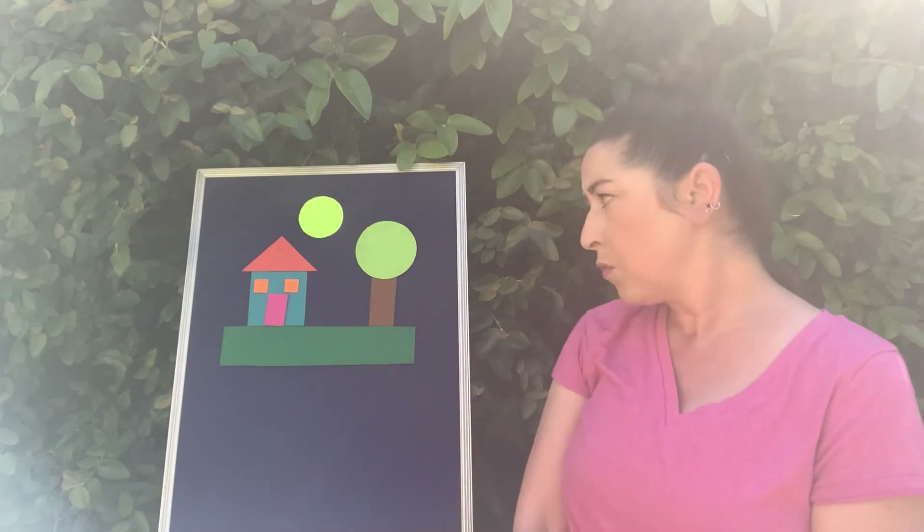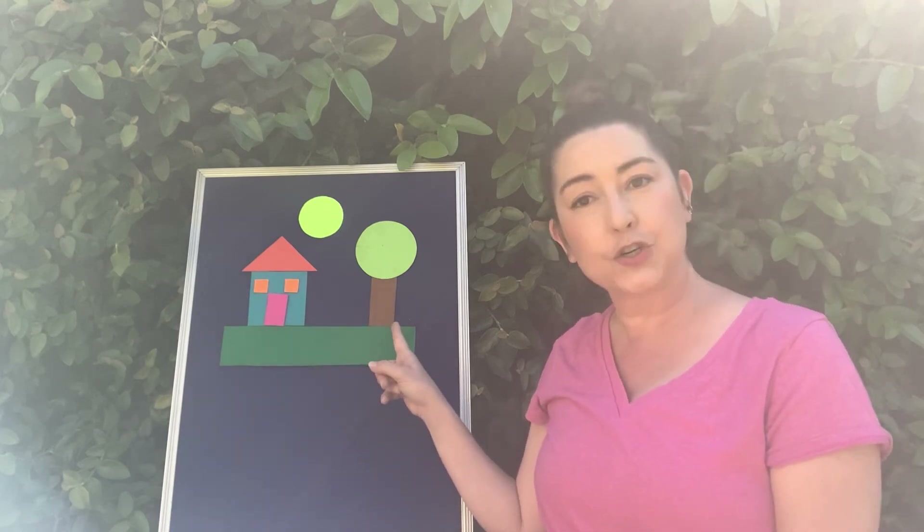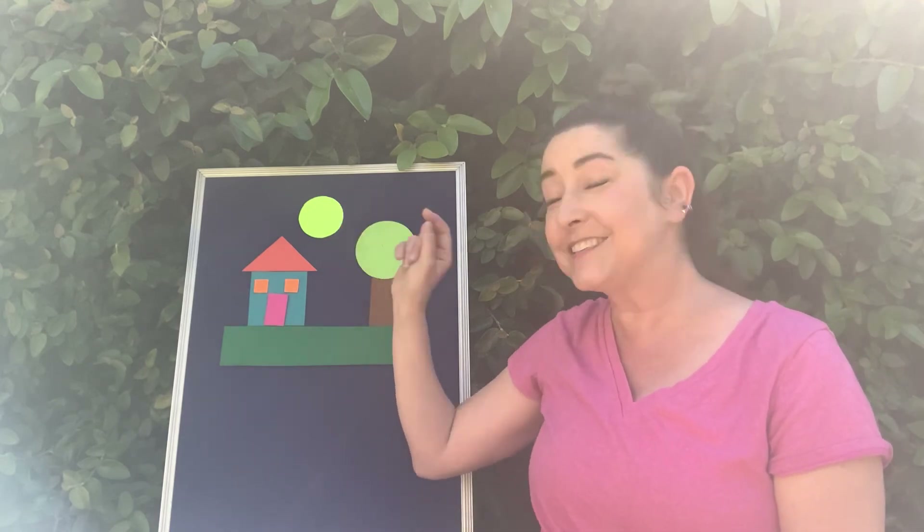What do you mean we made something? I only put shapes on the board. What does it look like to you? Oh, I see it now — look! This looks like a little house with a tree and a yard, and the sun is shining down on everything. Oh, we made a beautiful picture out of shapes!